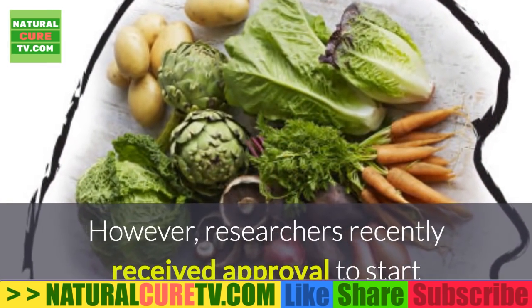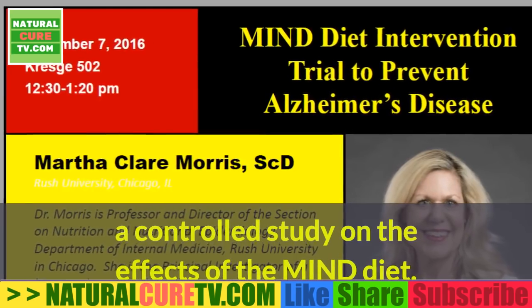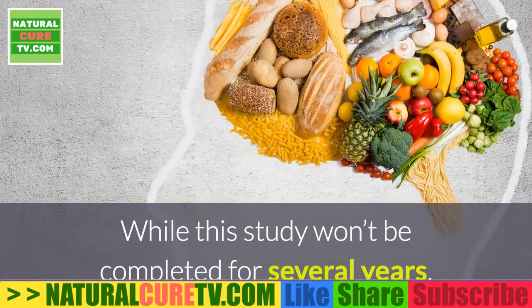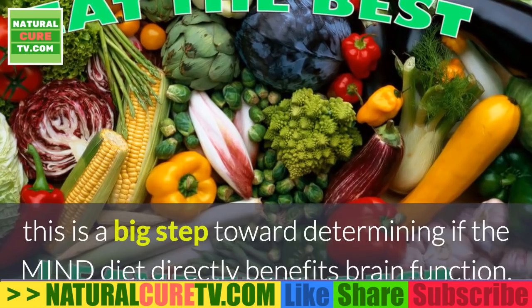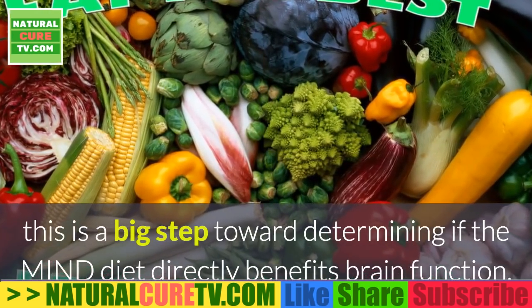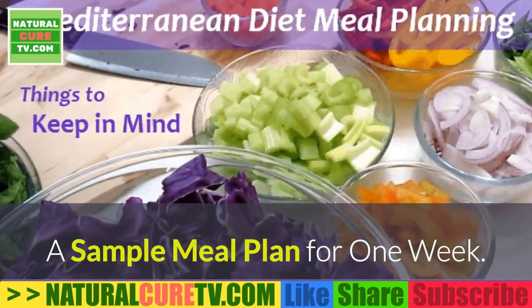Researchers recently received approval to start a controlled study on the effects of the MIND diet. While this study won't be completed for several years, it is a big step toward determining if the MIND diet directly benefits brain function.